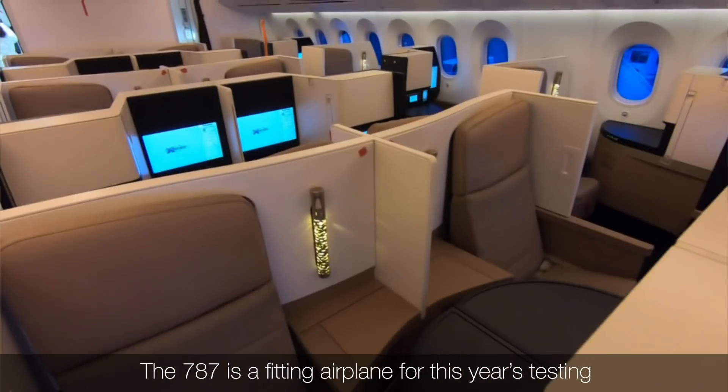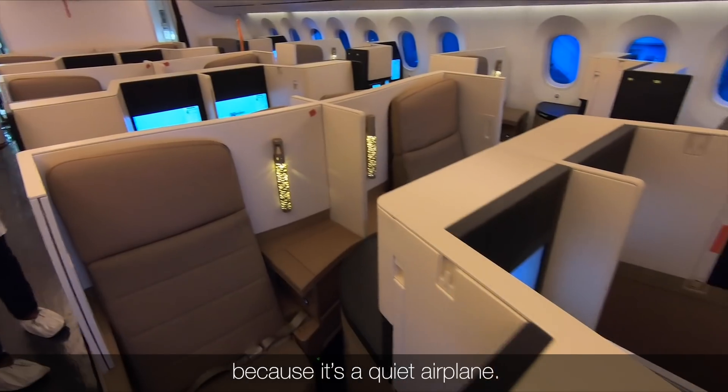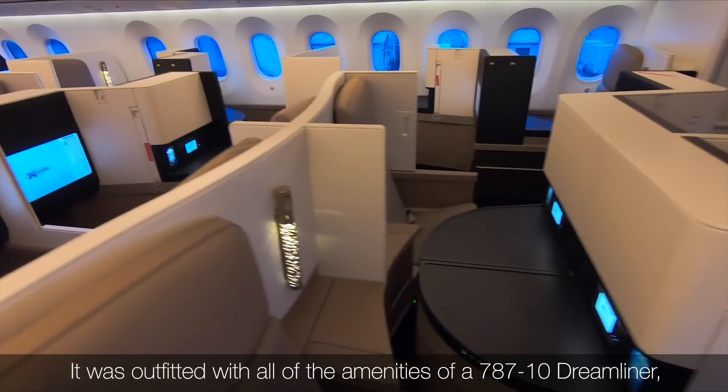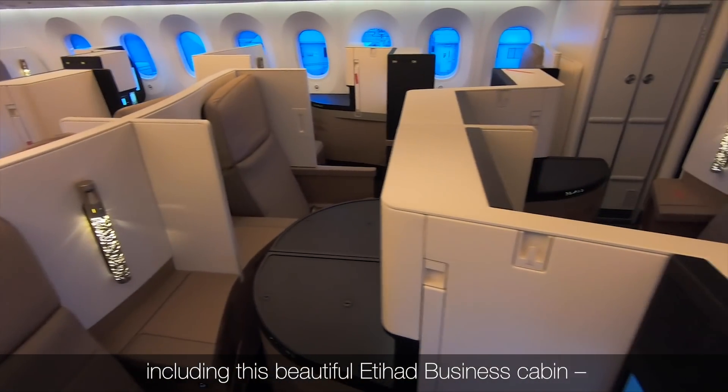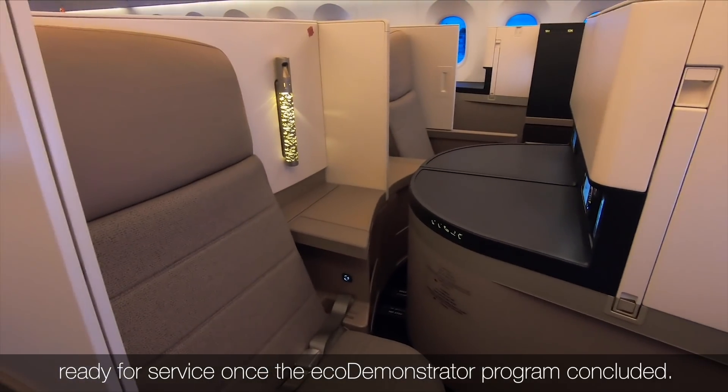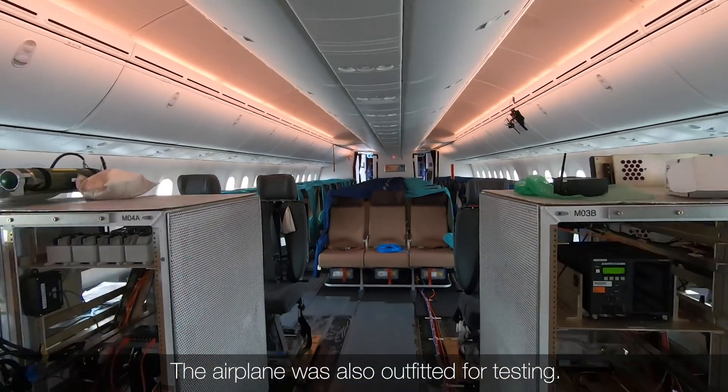The 787 is a fitting airplane for this year's testing because it's a quiet airplane. It was outfitted with all of the amenities of a 787-10 Dreamliner, including this beautiful Etihad business cabin, ready for service once the EcoDemonstrator program concluded. The airplane was also outfitted for testing.